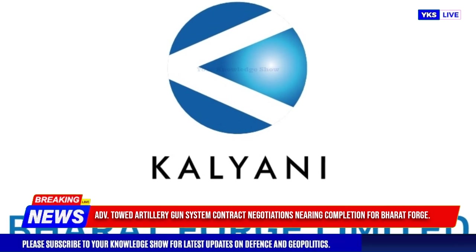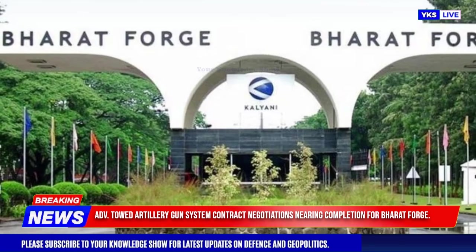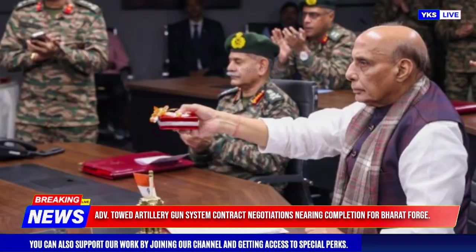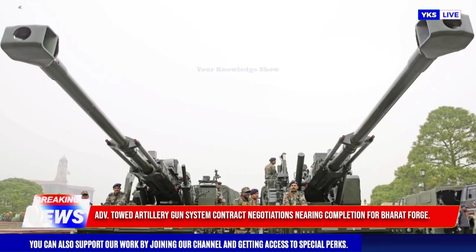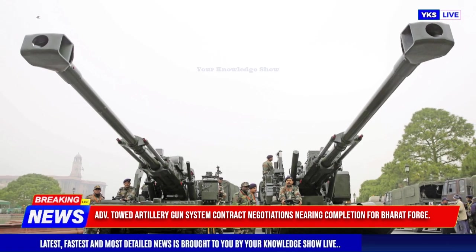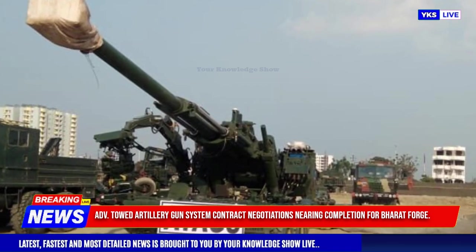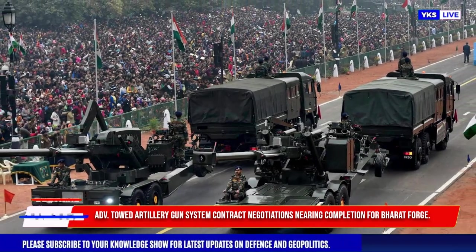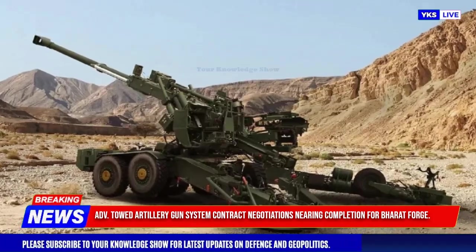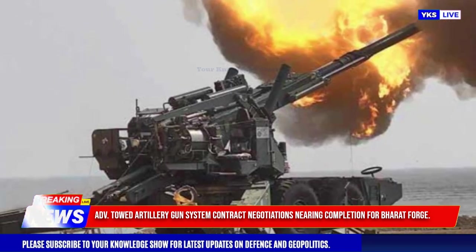Bharat Forge is nearing the final stages of negotiating a major contract with the Indian Ministry of Defense for 307 Advanced Towed Artillery Gun Systems (ATAGS), valued at over ₹6,000 crore. Bharat Forge, having emerged as the lowest bidder, is set to receive 60 percent of the contract — approximately ₹4,000 crore — while the remaining 40 percent will go to Tata Advanced Systems Limited (TASL).